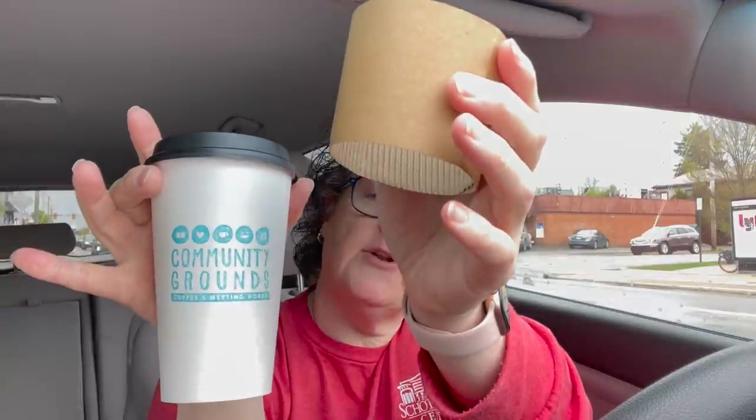Hi guys, welcome to my crazy life. It's Lori and I went to a new coffee store today called Community Grounds Coffee. It's in downtown Columbus.